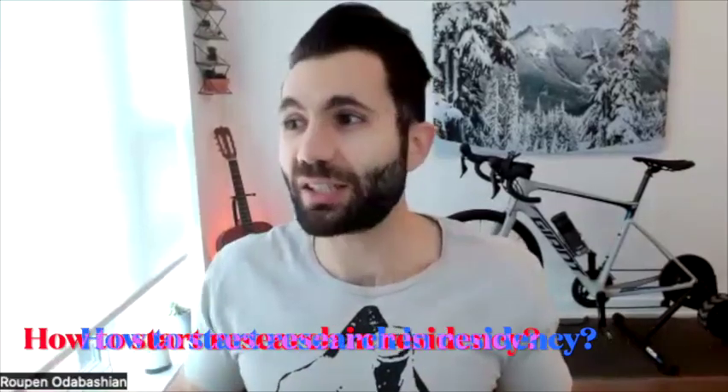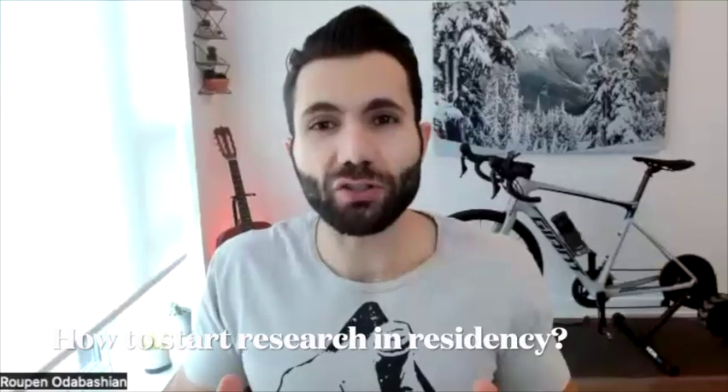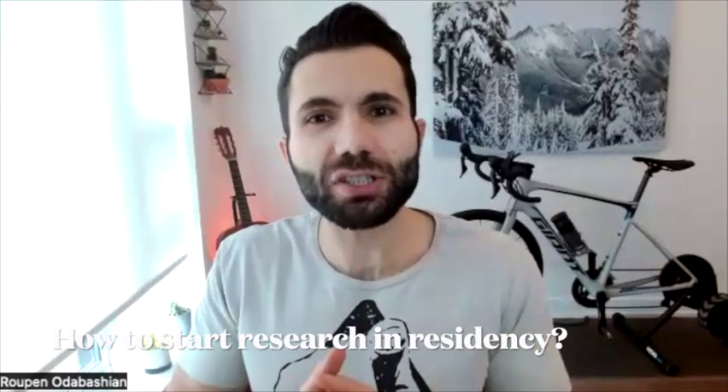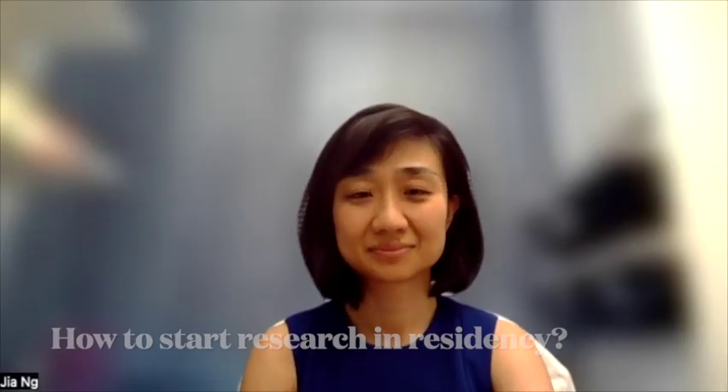Thank you so much for having me - it's wonderful! Let's put ourselves in this scenario: I'm in my fourth year of international residency, I just started, and it's July 1st - a new beginning. I want to do research, I have lots of dreams for fellowship, and I want to publish hundreds of papers.